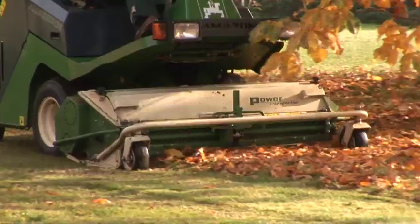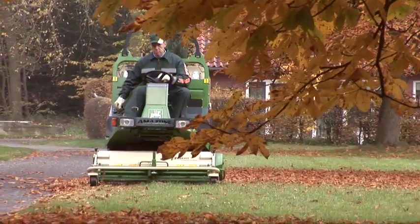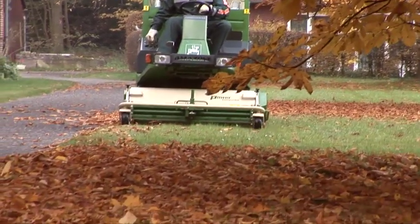With the wing or Y blades, leaves can also easily be collected in the fall. Therefore, the ProfiHopper's seasons have no competition.